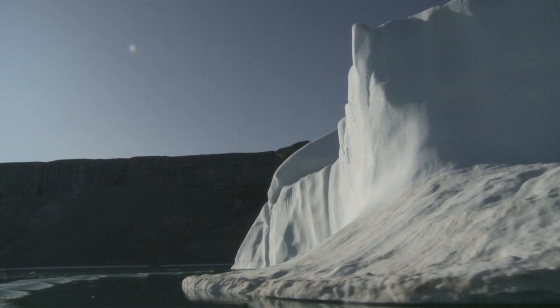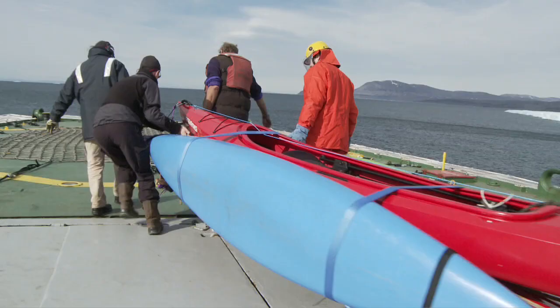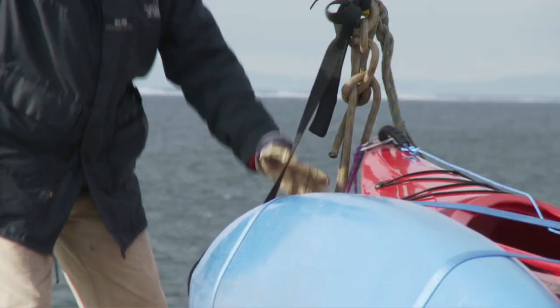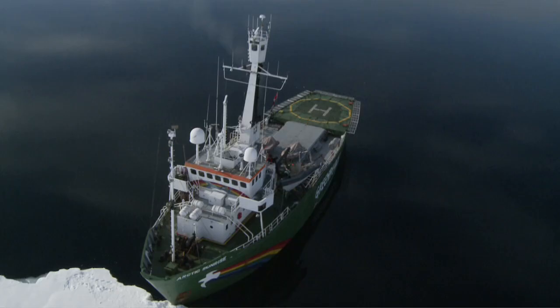We've got a pretty unusual load for the helicopter today. Four kayaks are being flown to a site 50 kilometres up Petermann Glacier in northwest Greenland. There's a 30 knot headwind which will slow the journey from our base on the Greenpeace ship Arctic Sunrise.